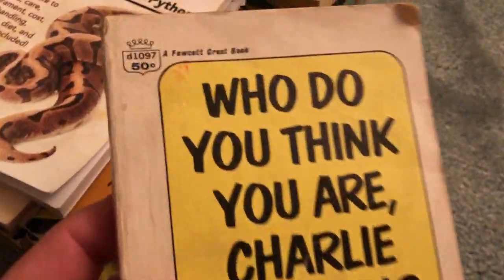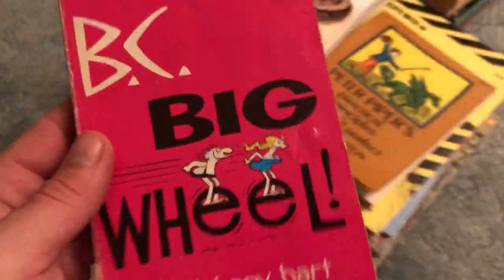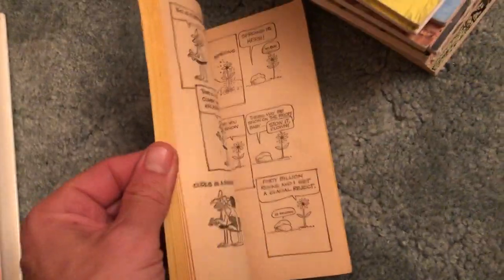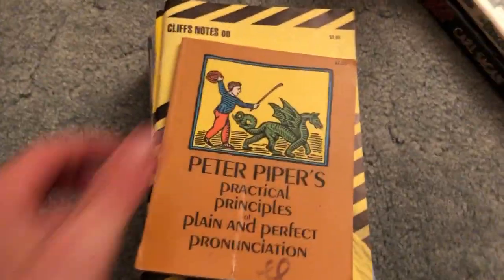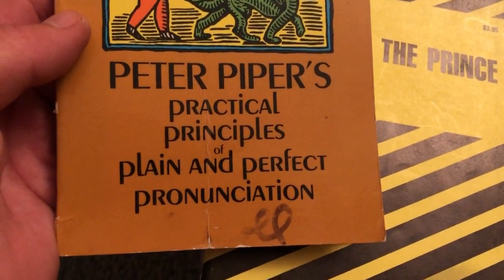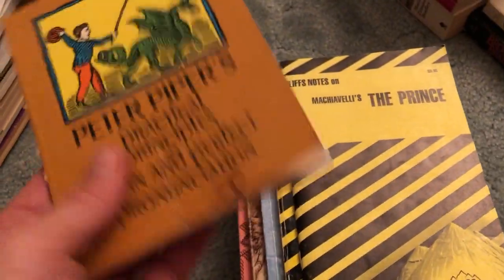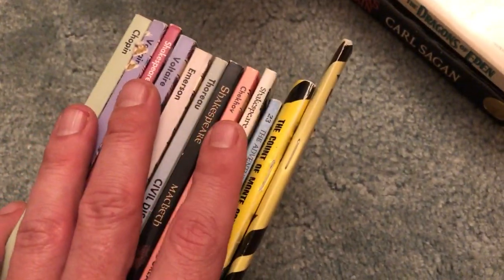Charlie Brown: Who Do You Think You Are? — old vintage, 50 cents, not the greatest condition. And BC: Big Wheel — one of my three favorites. Okay condition, actually kind of feels like it's falling apart, but still good. Peter Piper's Practical Principles of Plain and Perfect Pronunciation — not sure why I got this, probably just because it's so small and fit in the bag nicely. And that's the reason I always get Dover Thrift editions.